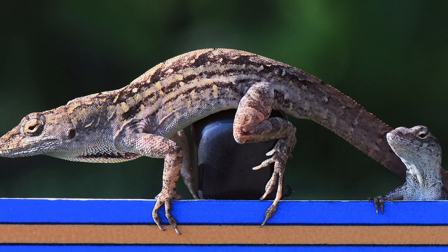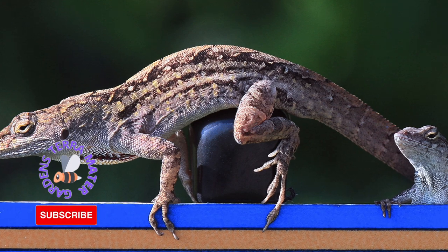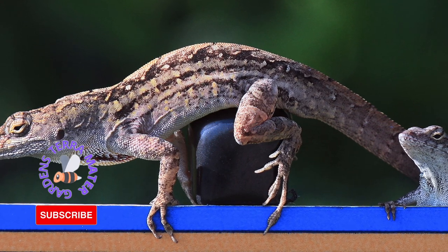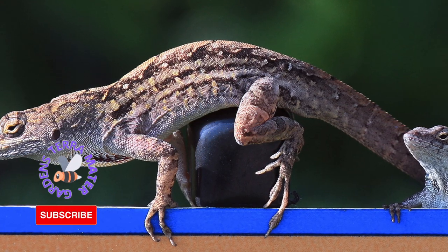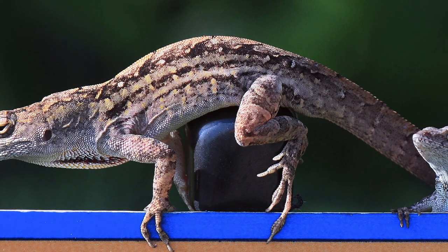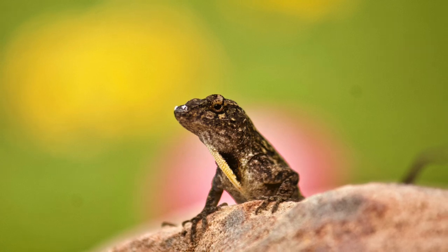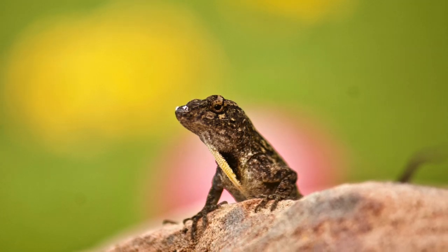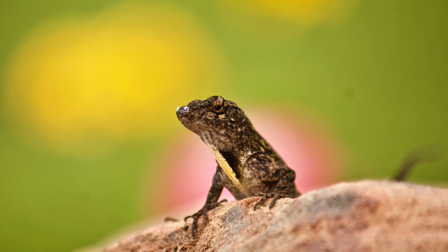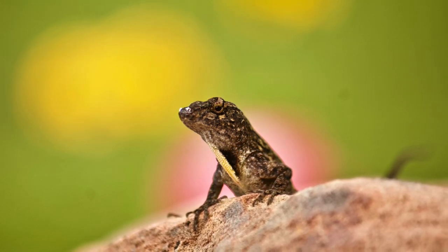The Anole, also known commonly as the Cuban Brown Anole, is a species of lizard that is native to Cuba and the Bahamas. It has widely been introduced and naturalized itself in Florida and as far north in the United States as southern Georgia, Texas, Louisiana, Mississippi, Alabama, Hawaii, and Southern California. It has also been introduced to other Caribbean islands, Mexico, and Taiwan. The species is highly invasive.